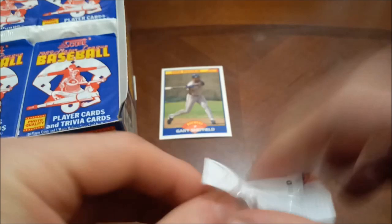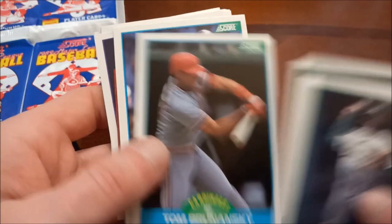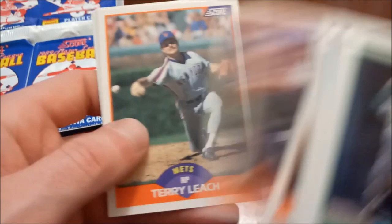If you missed our last baseball video, we ripped 87 Donruss at my buddy Dave's house and you definitely will want to check that out — we pulled all of the good rookies out of that one box. It was as good a box as you could hope for from 87 Donruss. Another LCS pickup here: 1979, Dave Schmidt, Jeffrey Mumphrey.